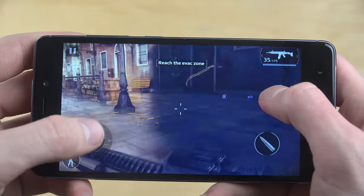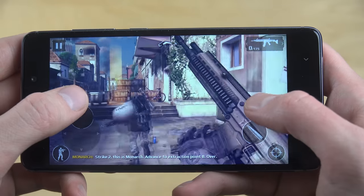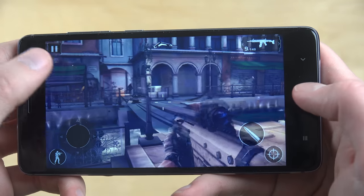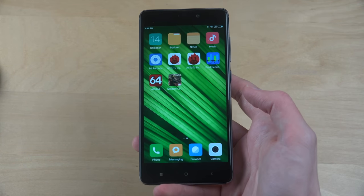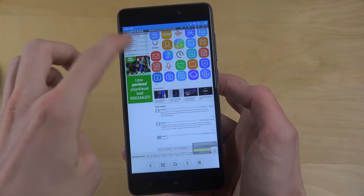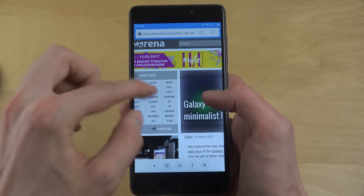Let's see how the performance is. Still no issues or any slowdown. Very nice performance. Also checking out the browser a little bit — nice, I can see a Galaxy S8 UI article and the phone performs really really well.